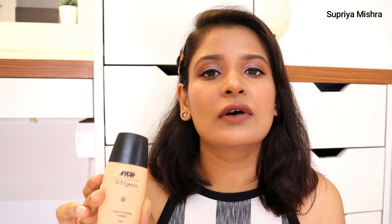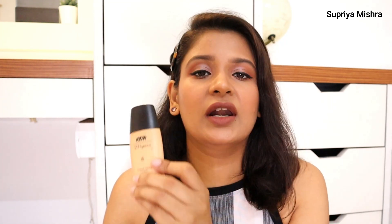Now I'm going to talk about two foundations. Number one is the Nykaa Skin Genius Absolute hydrating foundation — this is my favorite. I absolutely love this and use it almost every single day. I have very dry skin and I'm constantly on the lookout for hydrating foundations. For all dry skin people out there, please without any doubt pick this product.